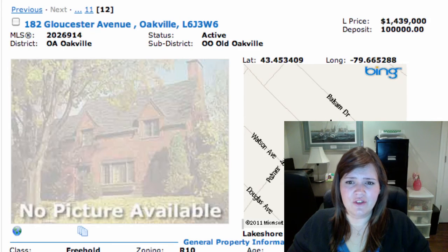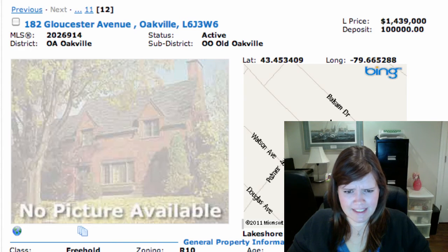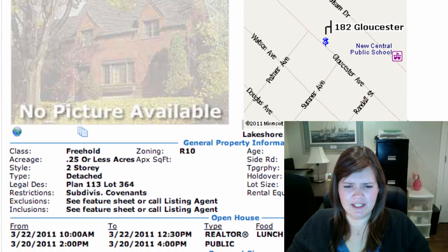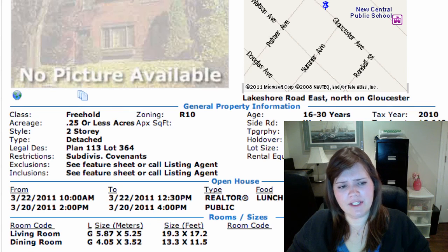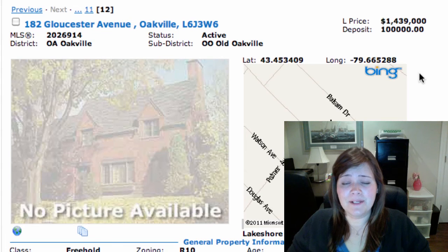We've got 182 Gloucester Avenue in Old Oakville, on for $1,439,000. It's a detached two-storey on a 48 by 156 lot — pretty good. 4 bedrooms, fully finished basement. It's been upgraded with a new kitchen with granite countertops. The master has a nice walk-in closet and a huge ensuite. Two fireplaces, pool-size lot. We don't know a whole lot more about this one yet, but we can take a look if you like.